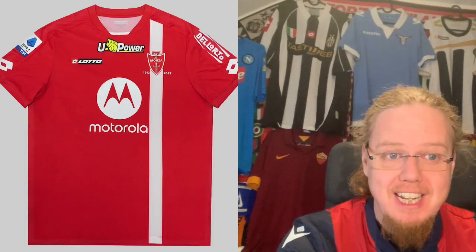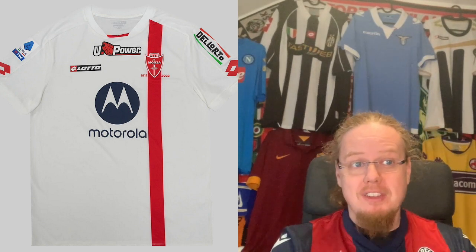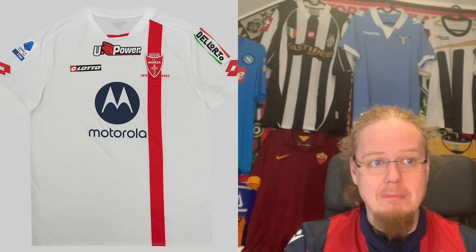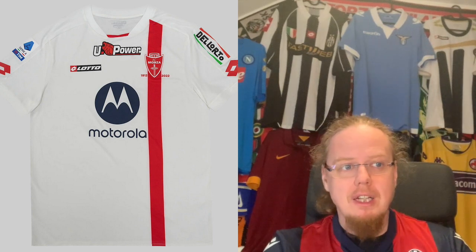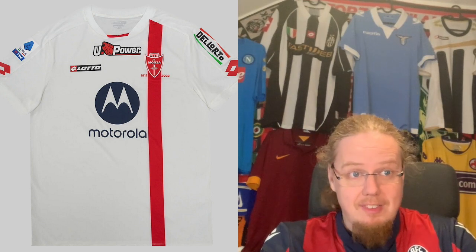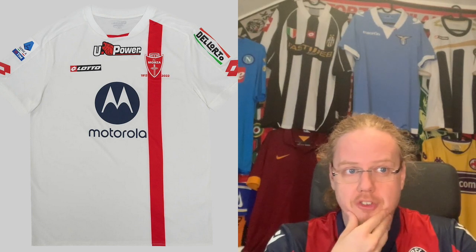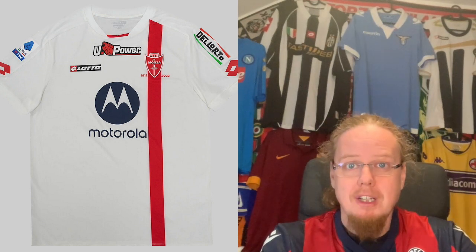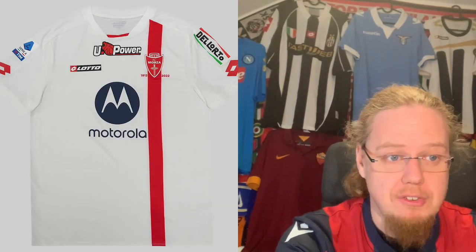It actually looks worse on the away jersey — why is the Motorola not in red? The U-Power fits better here than on the home since it matches the rest of the jersey, unlike before where the lion was in yellow. But then the Motorola doesn't fit, and the Delorto in Italian colors makes it even worse. Without having too many sponsors the jersey already looks cheaper than it should. I'm going as low as three with this one because it really does not look right.